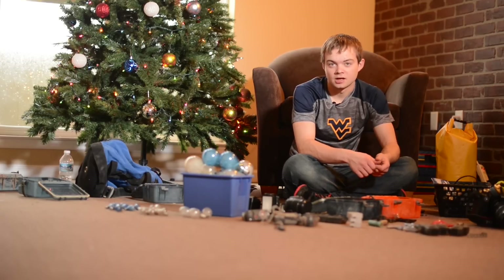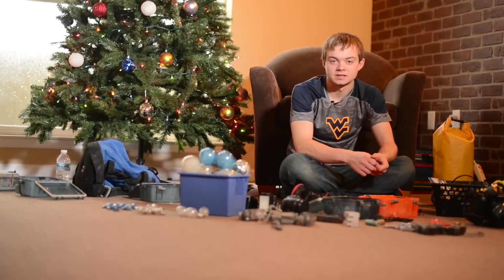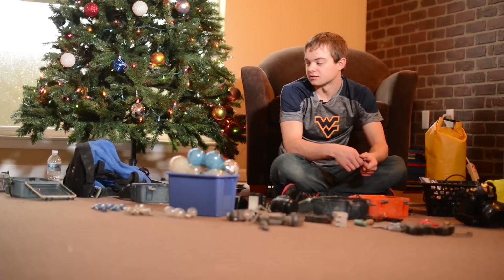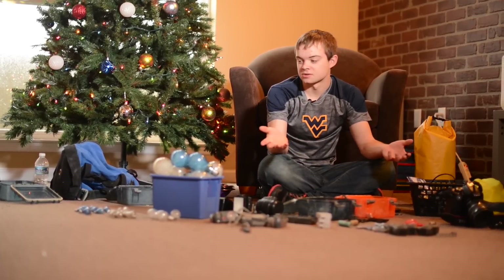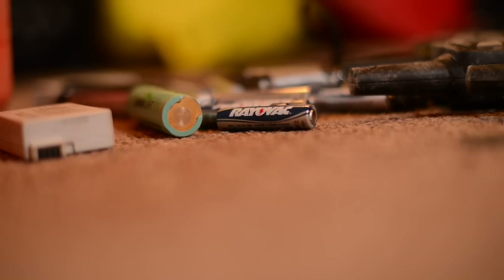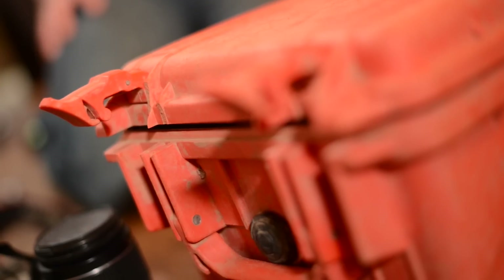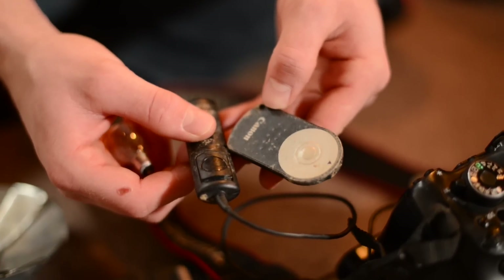My name is Ryan Marr. I am a sophomore in aerospace and mechanical engineering. In my spare time I go caving, and my focus in caving is cave photography, which is like photography squared. It requires all of this gear that you see here, because in a cave there is no light at all. The only light you see in any photos are the lights supplied by the photographer.